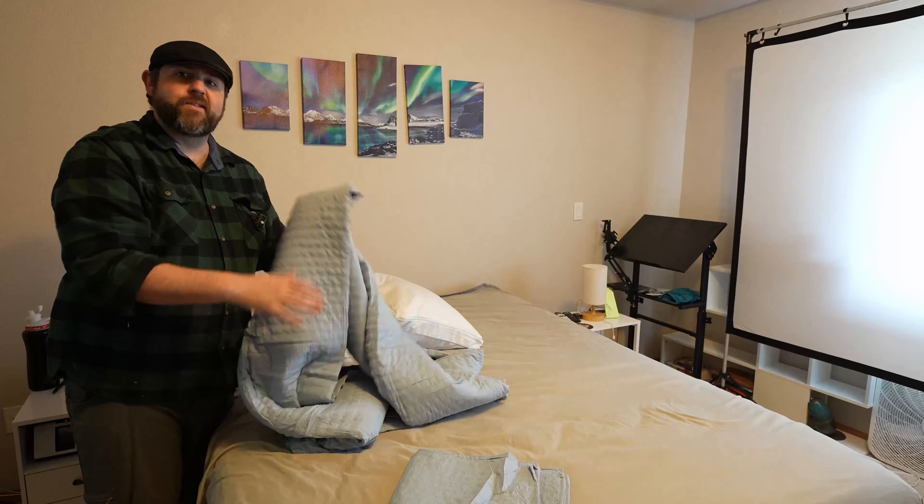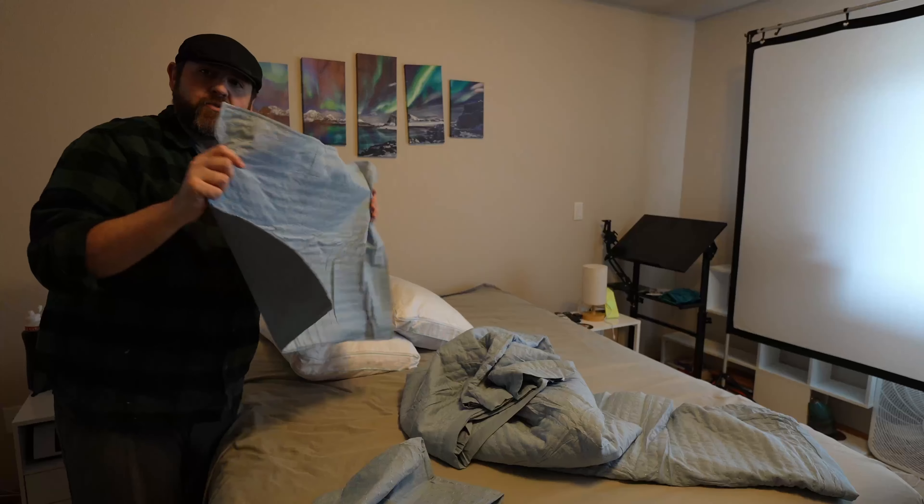This is the soft and cozy one. This is also an oversized queen, by the way, and you also get two pillow shams.